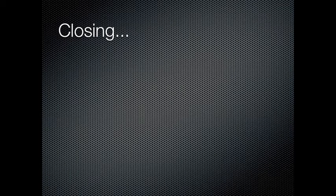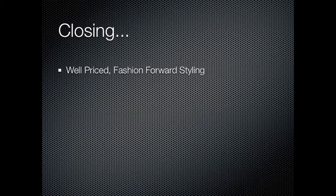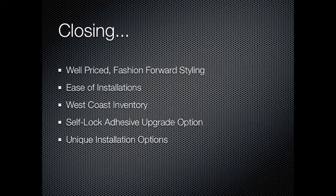As you close your presentation, briefly revisit the highlights. Our products are well-priced and feature fashion-forward styling. Modular installations are quick and easy when compared to Broadloom. Our West Coast Stock Program offers a great selection of products for next available day delivery. Customers looking for easier installations can take advantage of our self-locked, factory-applied adhesive to save space on bulky adhesive pails. The unique installation options available on our new modular styles allow for a diverse combination of colors and styles to accent any application. Modular's companion Broadloom offerings help add functionality to fit any customer's needs.